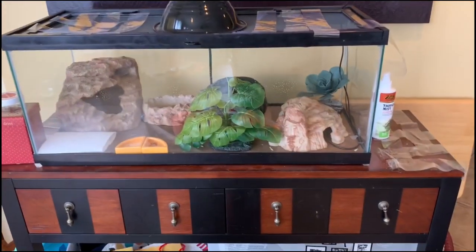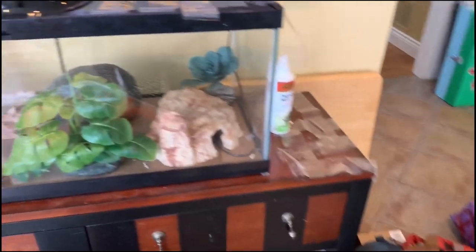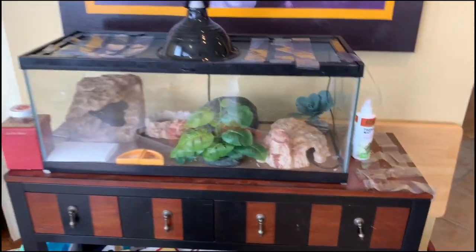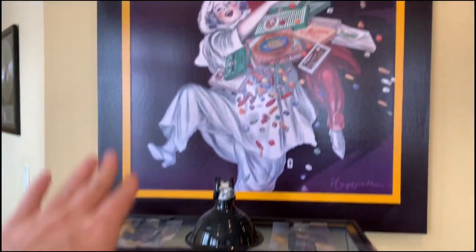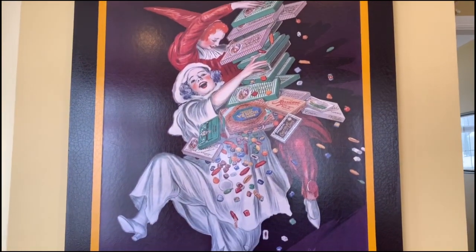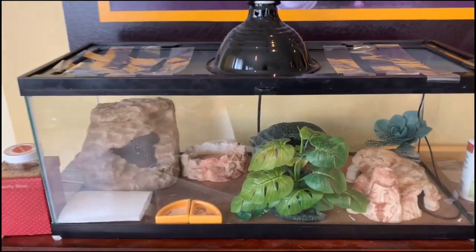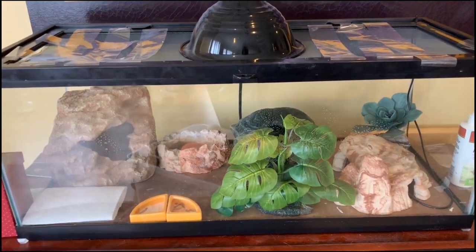Here's his enclosure — it's a little messy up here; it's the top of our basement stairs so nobody wants to bring stuff down anyway. He's on this nice table with some artwork up here — my mom's favorite. His tank is a 20-gallon long.